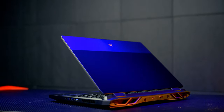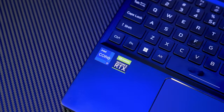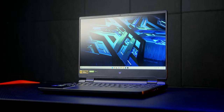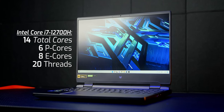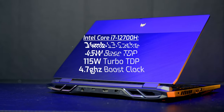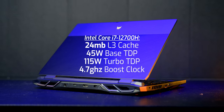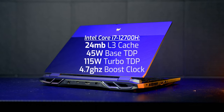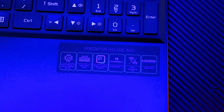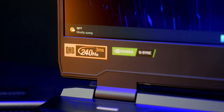This is the Acer Predator Helios 300 featuring the new Intel Core i7-12700H mobile processor with a total of 14 cores — six performance cores (P-cores) and eight efficient cores — as well as 20 threads. It also has 24 megabytes of L3 cache, a 45-watt TDP, and a max turbo boost clock speed of 4.7 GHz. Beyond that, this laptop includes a mobile RTX 3070 Ti graphics card, one terabyte of M.2 storage, a 1440p 240Hz display, and Windows 11.